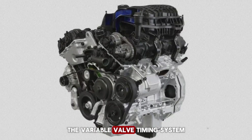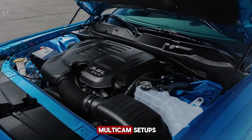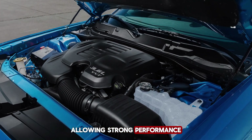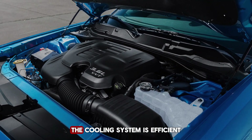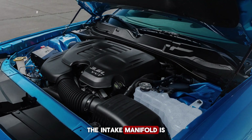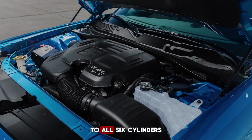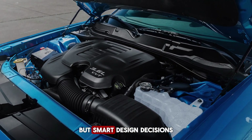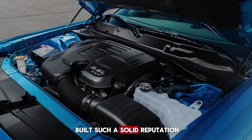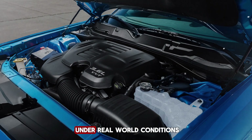The Pentastar's engineering choices go beyond just being easy to work on. The variable valve timing system is designed for durability and balanced performance. Instead of overly complex multi-cam setups, Chrysler kept the design straightforward but effective, allowing strong performance without creating more failure points. The cooling system is efficient and intelligently designed, reducing hot spots and leaks. The intake manifold is built from composite material, which resists heat soak and helps maintain consistent airflow to all six cylinders. All of these small but smart design decisions add up — they're why the 3.6 Pentastar has built such a solid reputation for being a dependable workhorse under real-world conditions.